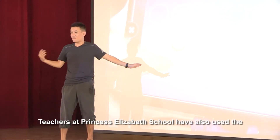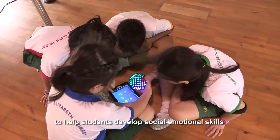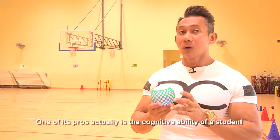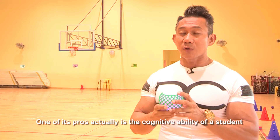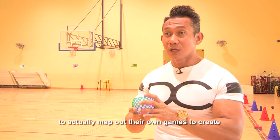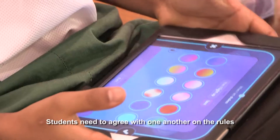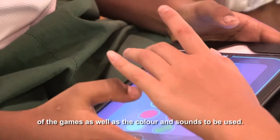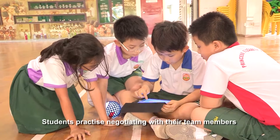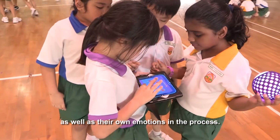Teachers at Princess Elizabeth School have also used the Hackerball during PAL lessons to help students develop social-emotional skills through working together in teams, creating and inventing their own games. One of its pros is actually the cognitive ability of a student to map up their own games, to create deep thinking into how to create their own games. Students need to agree with one another on the rules of the games as well as the colour and sounds to be used.